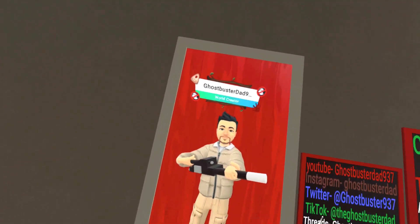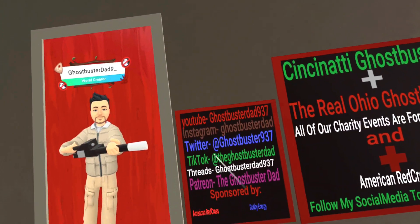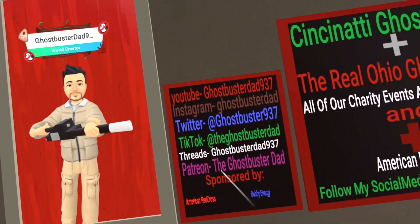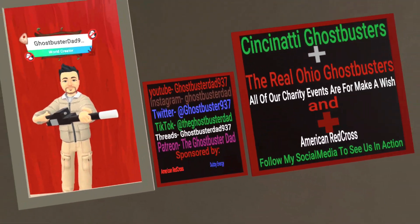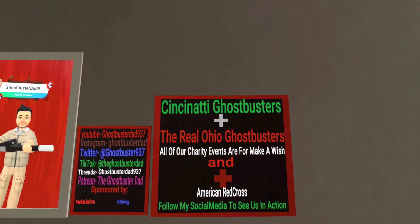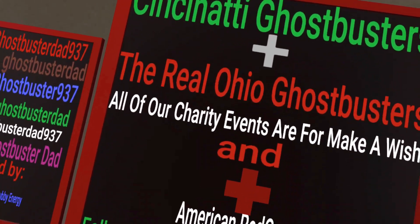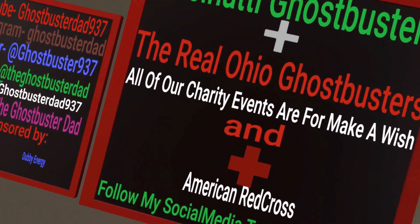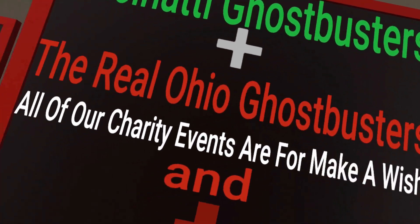But there's me — you've got my YouTube, Instagram, Twitter, TikTok, Threads, and Patreon. Sponsored by Red Cross and W Energy. Cincinnati Ghostbusters and Real Ohio Ghostbusters — all of our events are for Make-A-Wish. American Red Cross is mainly for me only though; when we do Cincinnati and Real Ohio Ghostbusters stuff it's all for Make-A-Wish.